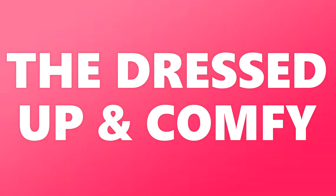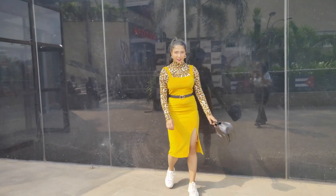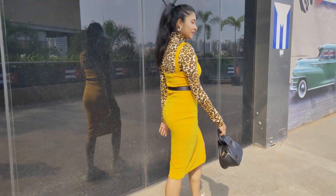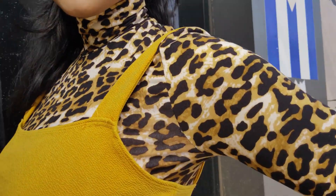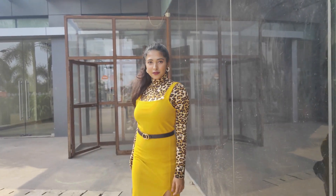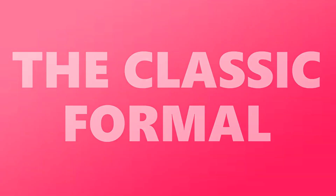This first one is a very put-together look where I've tucked the top inside a one-piece. The mustard color pops out really well because of the brown at the back, and I've paired it with white sneakers to give it a really playful look. You can also add hues if you want.